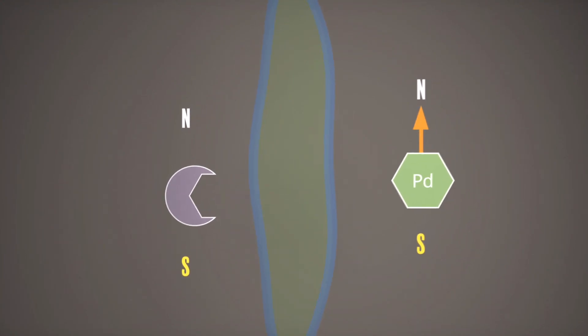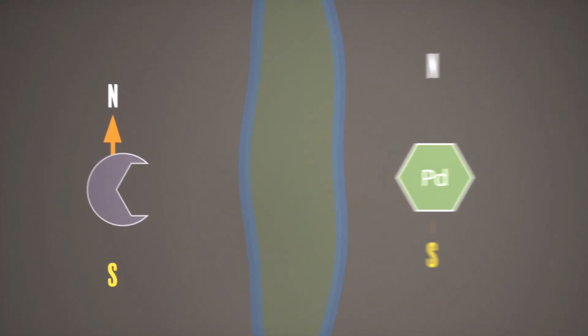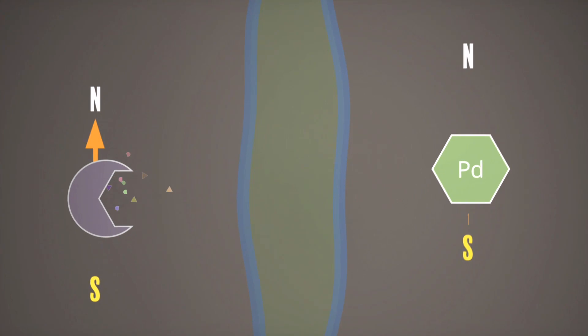Because the enzyme has charge and because the palladium has charge, they're stuck either side of this membrane and can't interact with each other — but the intermediates and the substrates can move through freely.